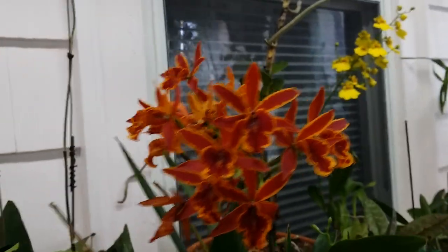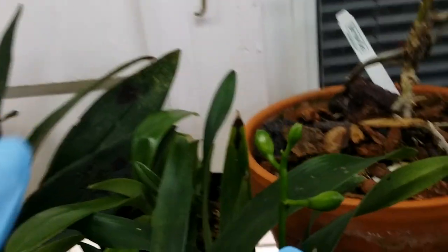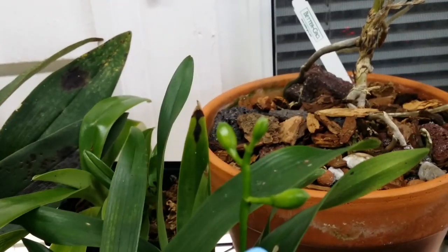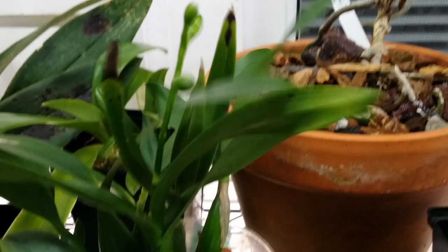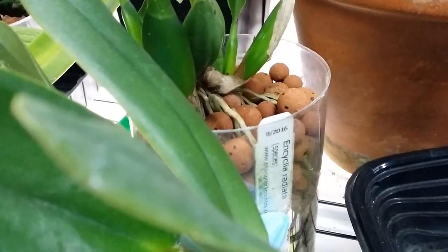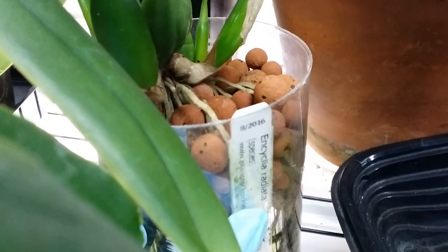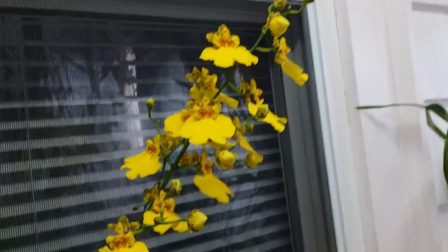This one's a surprise — it put out three buds, I'm so happy! This is in semi-hydro. It's the Encyclia radiata — look at that! It needs water though. The one right there is my dancing lady also in semi-hydro.